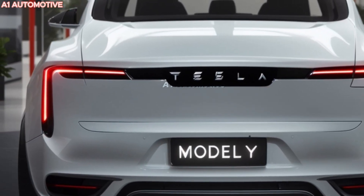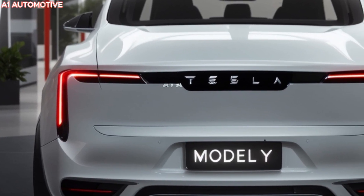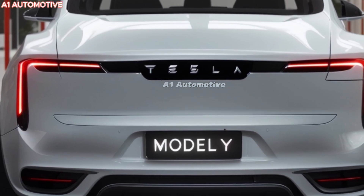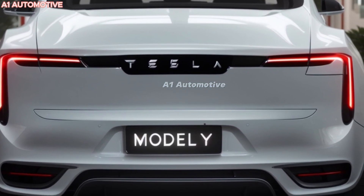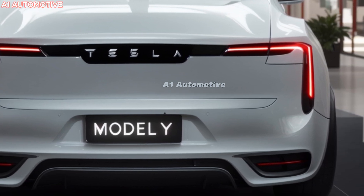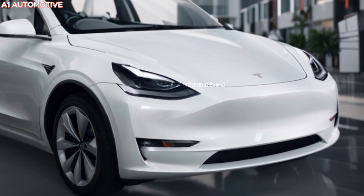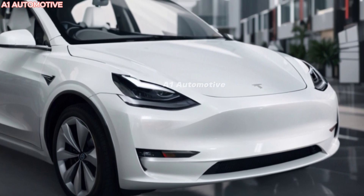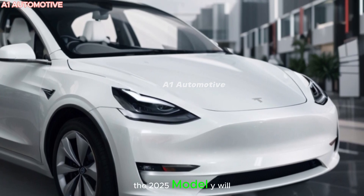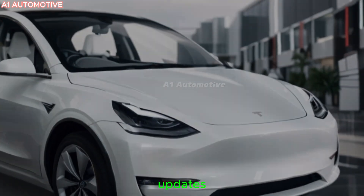The 2025 Tesla Model Y promises to shake things up in the electric SUV world, but how much has really changed and is it truly the electric car of the future? New updates, tech advancements, and some surprises await. Could this be the perfect blend of performance, range, and sleek design, or are there still limitations holding it back? Stick around to find out if this upcoming Model Y is the ultimate choice for both EV fans and newcomers to the electric vehicle world.